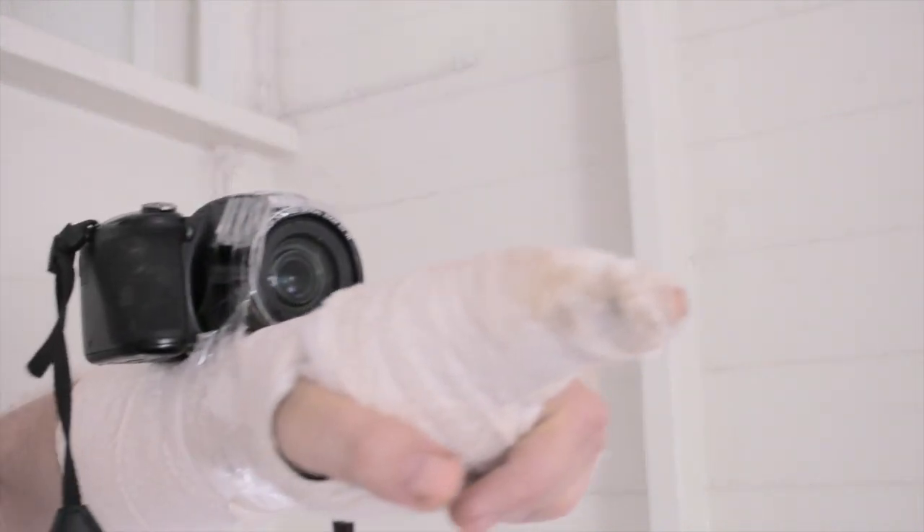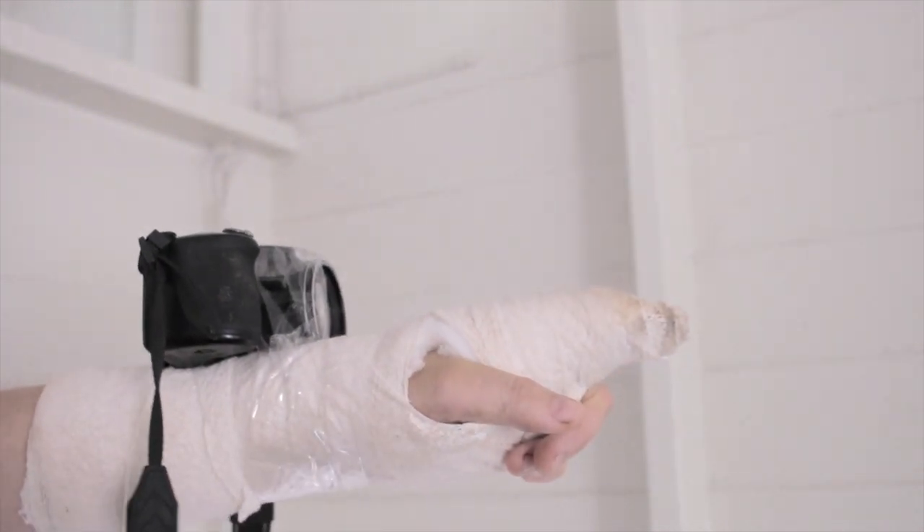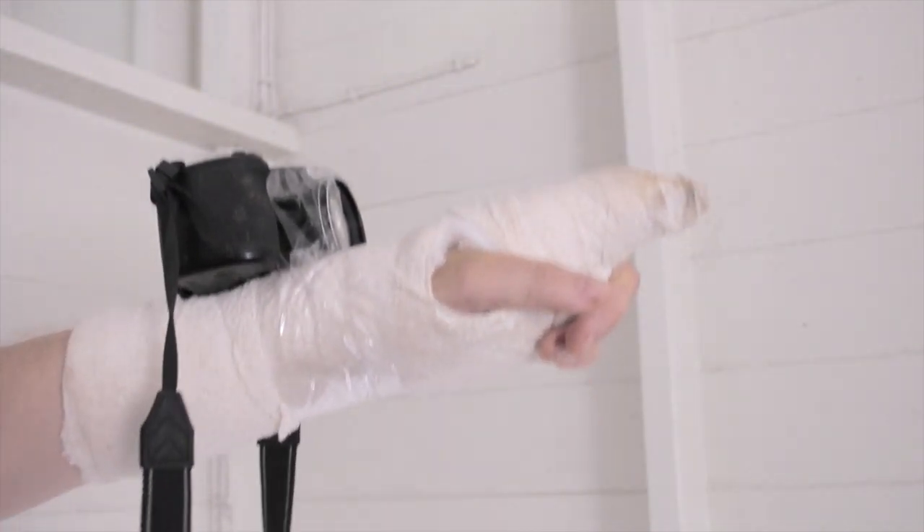So instead of carrying the camera with me I've come up with an innovation. Meet the cast cam. Oh yeah, let's go down the hill.